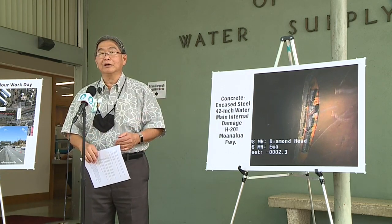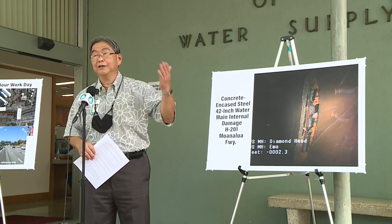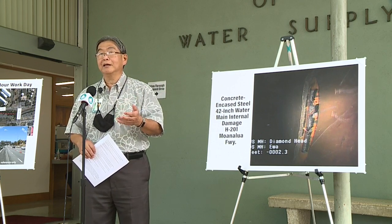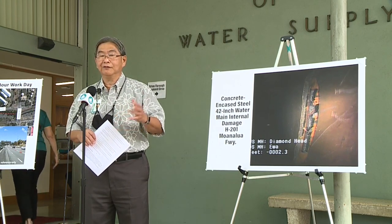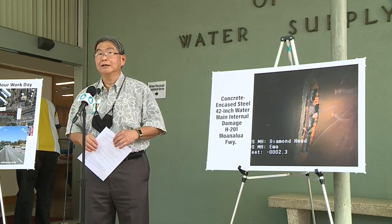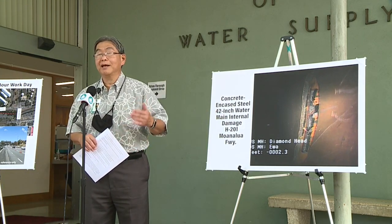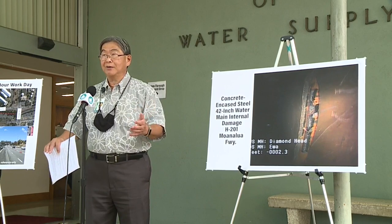After that, over the next week or so, we're going to flush and clean out the pipe and test the water inside to make sure it meets our drinking water standards. During flushing we'll discharge large amounts of water into a nearby canal, and we want to clear any debris that may be inside from the damage before putting the pipe back in service. Then we'll proceed to repair the highway and restore the freeway to full service.